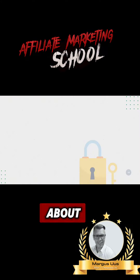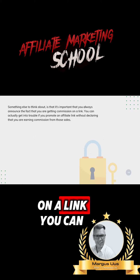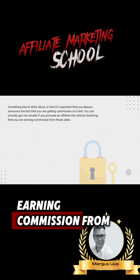Something else to think about: it's important that you always announce the fact that you are getting commission on a link. You can actually get into trouble if you promote an affiliate link without declaring that you are earning commission from those sales.